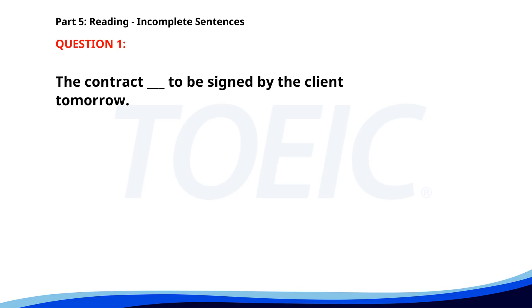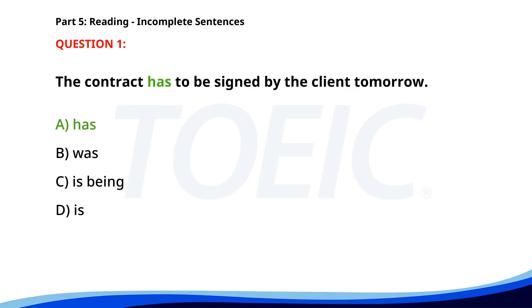Number one. The contract ___ to be signed by the client tomorrow. A. Has. B. Was. C. Is being. D. Is. The correct answer is A: Has.